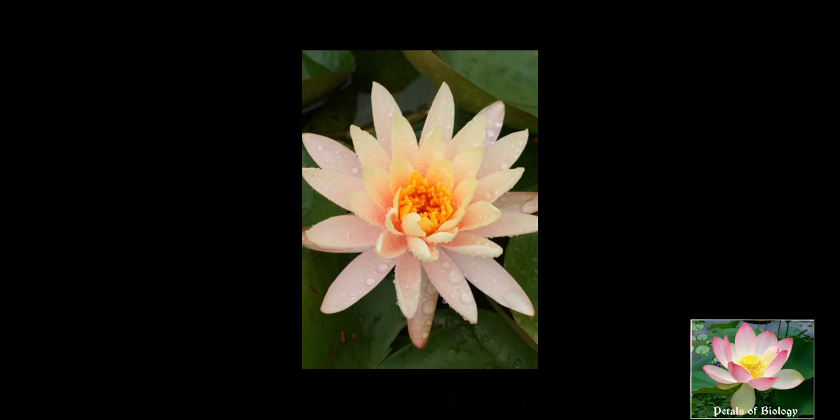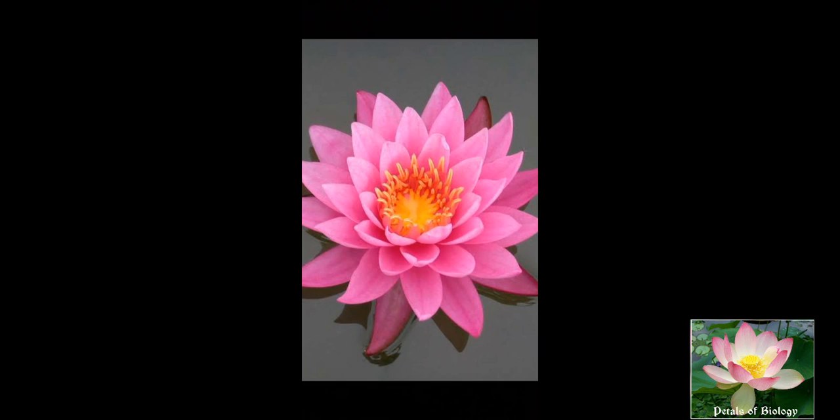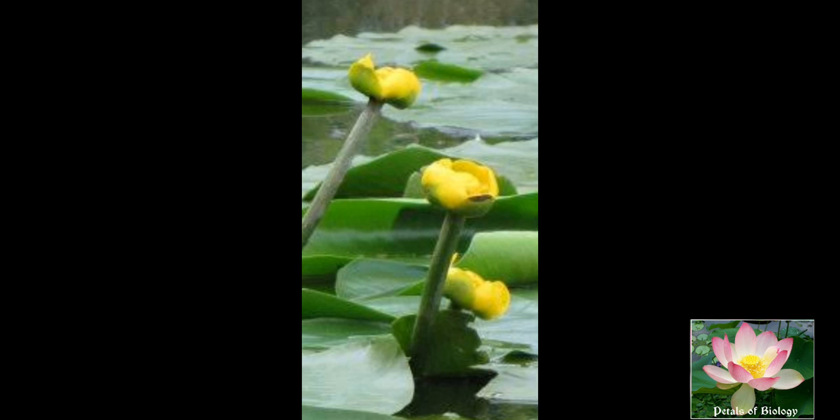In the case of corolla, numerous petals can be seen. They are polypetalous, frequently grading into the stamens. Petals are large and attractive but sometimes become minute and scale-like, as in the case of Nymphaea.